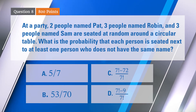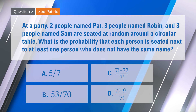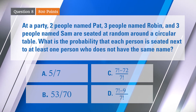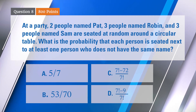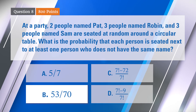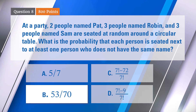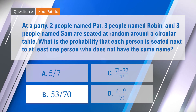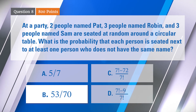Here we go — so two people chose A, two chose B, one C, and two chose D. Wow is right. The correct answer was B, 53 over 70. Luke looked happy about that. Timothy, was that happy or not happy? Happy. All right, well, we'll see what that does to the score. Congratulations, two people getting that right.